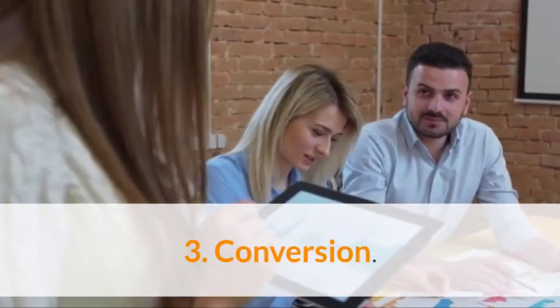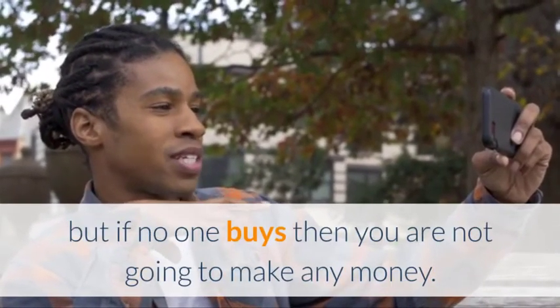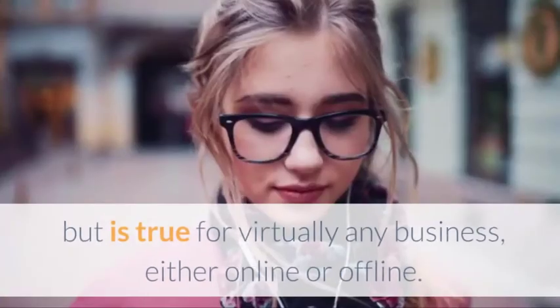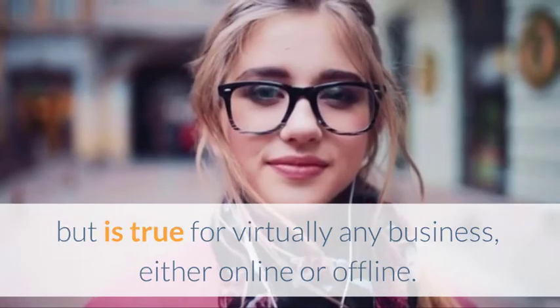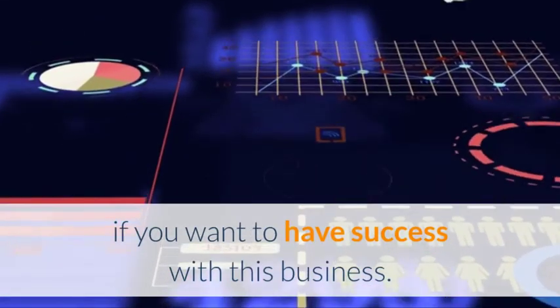Three: Conversion. You can have all the traffic in the world but if no one buys then you are not going to make any money. This is not only true for Clickbank affiliate marketing but it is true for virtually any business, either online or offline. You really have to focus on increasing your conversion rates if you want to have success with this business.